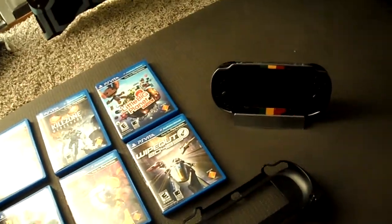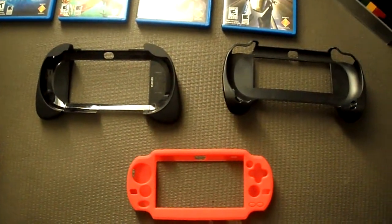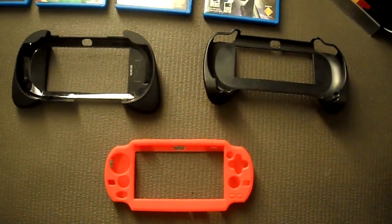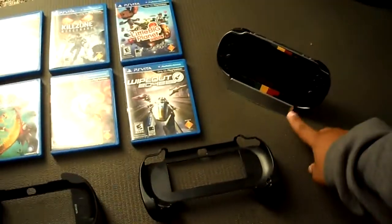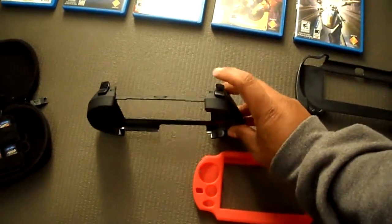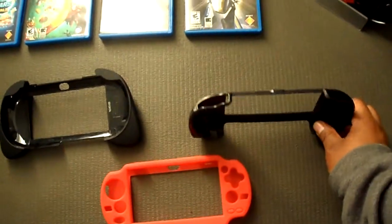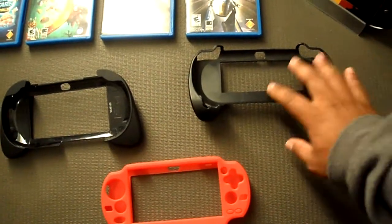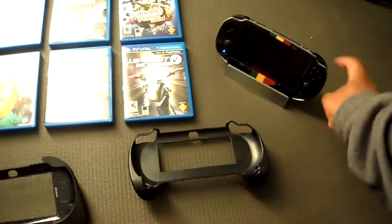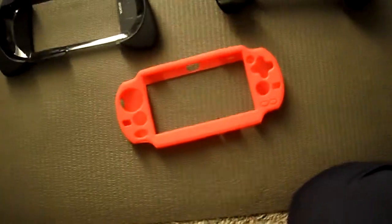The charging dock is from GameStop. I don't really use it much — I use it when I know I want to just charge it and leave it there for a while. I got two grips for it: the trigger grip from GameStop and the holo trigger part for the PS Vita from Amazon, and the silicone skin in red from GameStop.